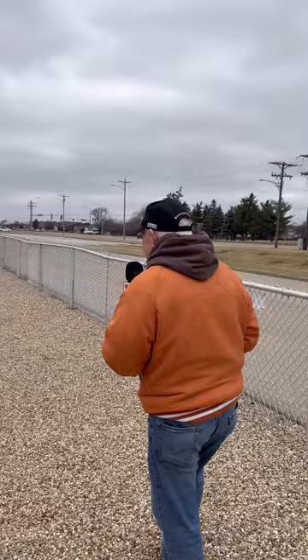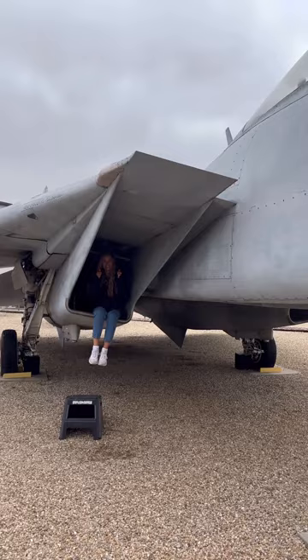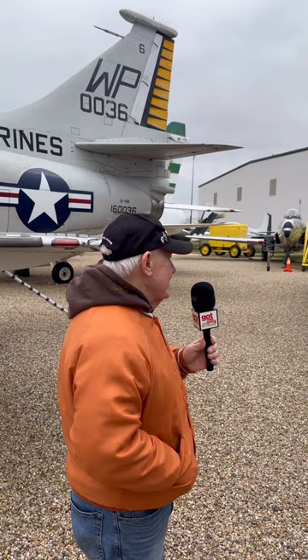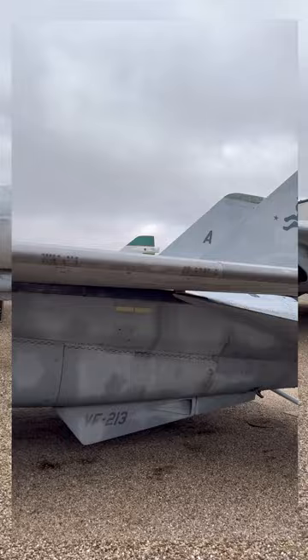This is our F-14 Tomcat — the Top Gun movie with Maverick and Goose. Here we have Maeve sitting in the starboard intake. Look how big this plane is, and it was carrier-based. We'll walk around it so you can get the actual size. During Open Cockpit Days you can sit in where Maeve was sitting. This plane actually flew in to the Bloomington Airport and got demilitarized to be in our air park. It is the only static F-14 in the state of Illinois that you can go up and touch.